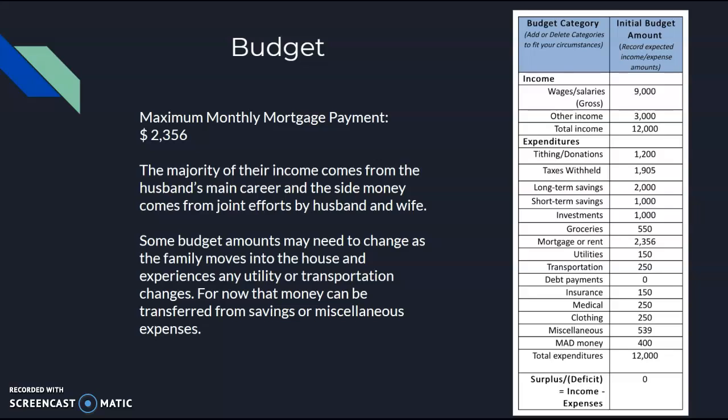Going on to the budget for the family, in the mortgage and rent category I put the maximum payment they would have, which is for the dream home. At the top you can see the salary and then the money from the side jobs done by the husband. As things change and as they move into the house and mortgage, utilities, or transportation shift, there is some extra money put into savings or miscellaneous that can be transferred and set up so it is paid correctly.